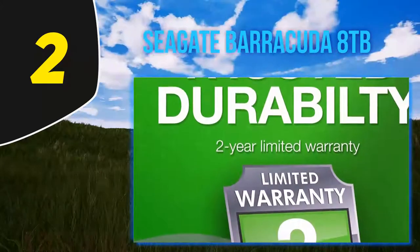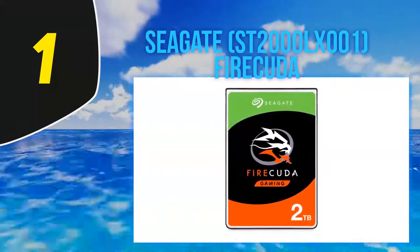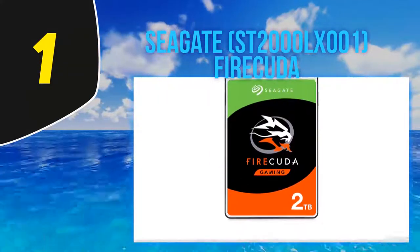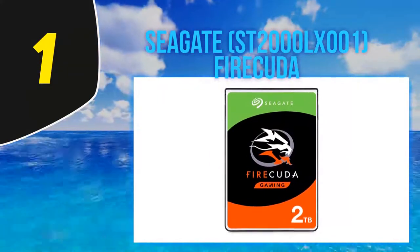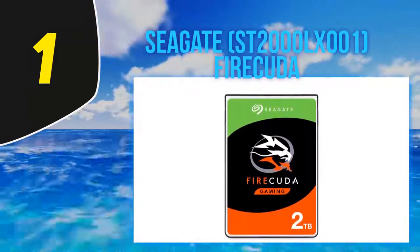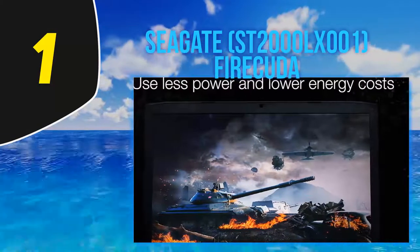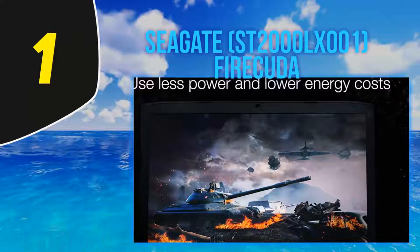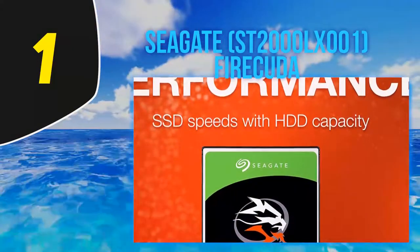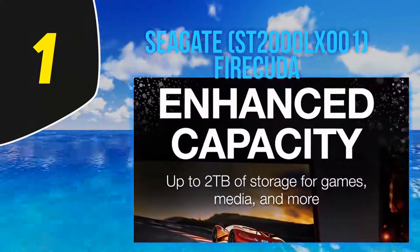And number one: the Seagate ST2000LX001 FireCuda. Finding a hard drive that delivers the perfect balance between storage capacity, performance, and price can be a tall order, but the Seagate FireCuda hybrid drive comes closest to that ideal. It uses a blend of traditional hard disk and more modern solid state drive technologies to give you the best of both worlds. The 2TB size is perfect for most applications like typical office work, creative professional projects, and even gaming.